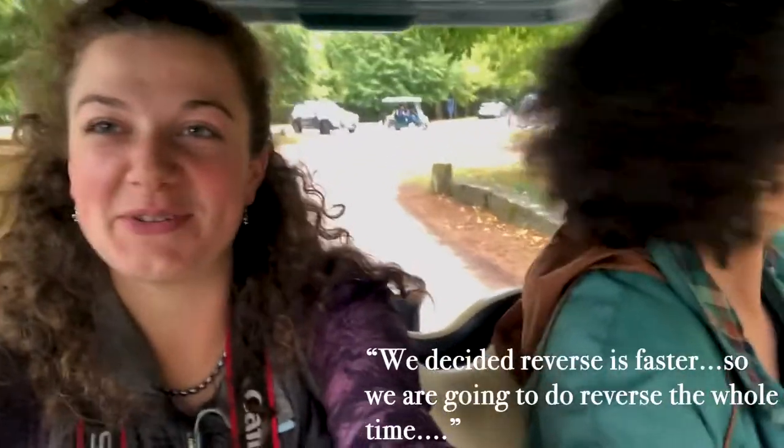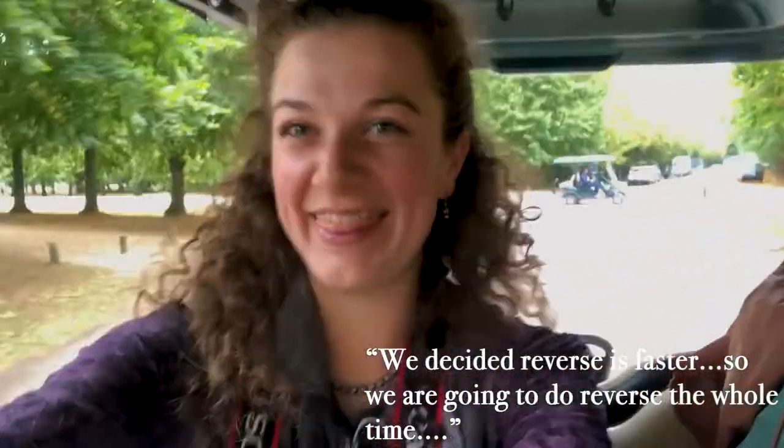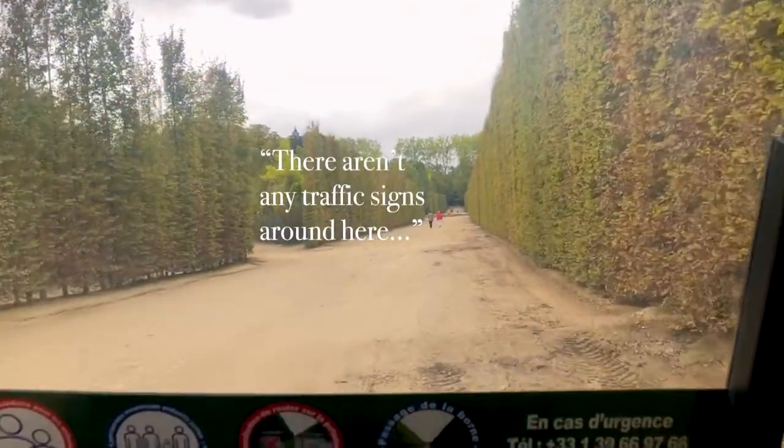Oh no, no, no! We decided to reverse faster, so we're going to say reverse the whole time. There are no traffic signs around here. Oh wow, this is going to be good. Whoa! No!